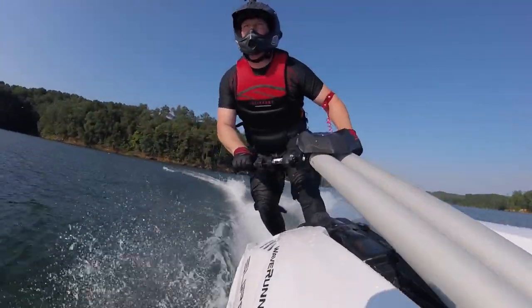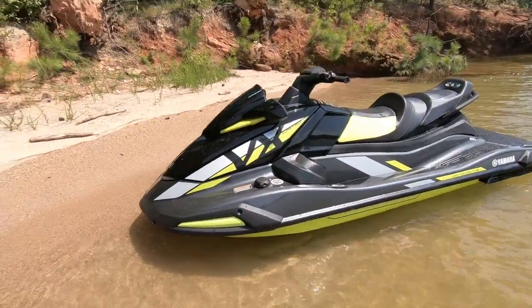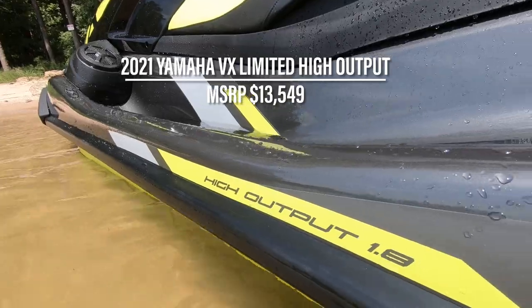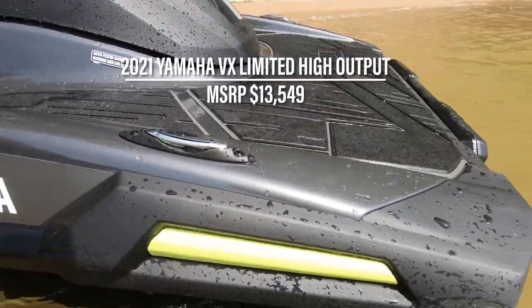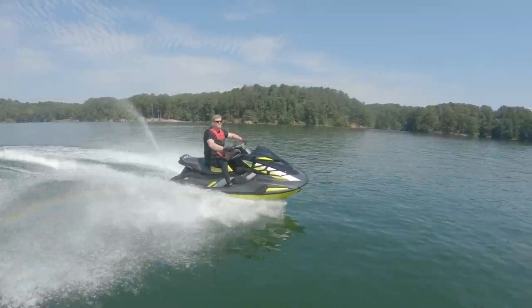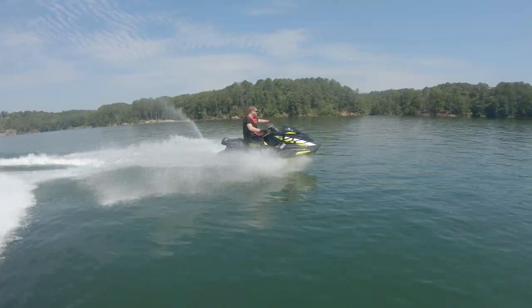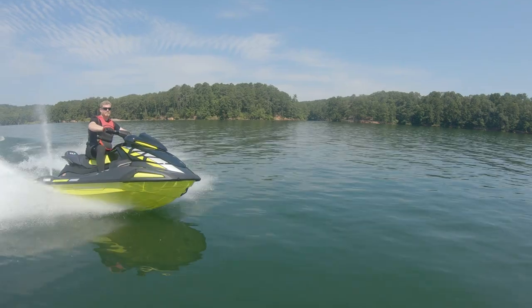Coming into 2021, Yamaha focused on its most popular series, the VX Wave Runners, by integrating a king's ransom of new standard features and accessories that previously were unavailable on models other than the higher-end FX series runabouts. Of course, the biggest addition to the VX series is the new top-of-the-line model, the 2021 VX Limited High Output.